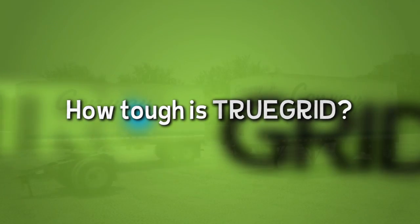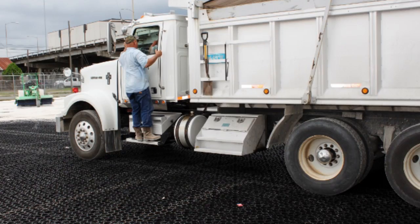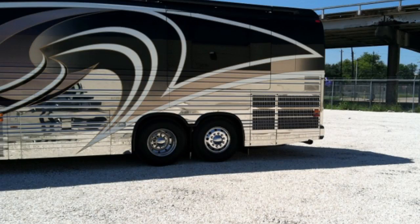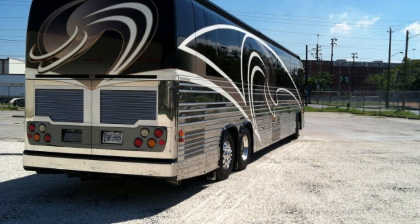How tough is True Grid? Our pavers have a compression strength of 120,000 pounds per square foot before rock fill is added, which makes it even stronger still. This will handle any load in any job site or roadway.